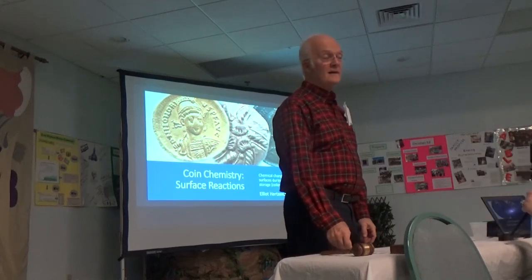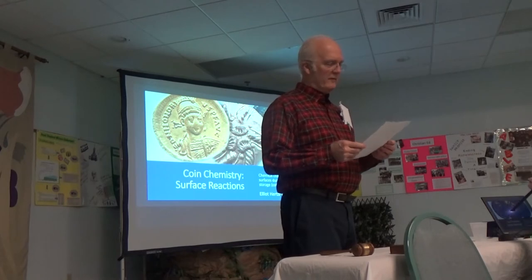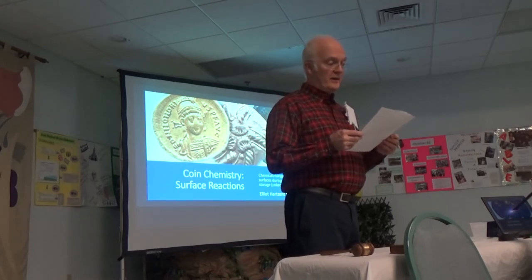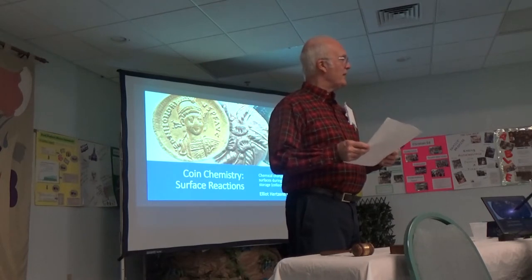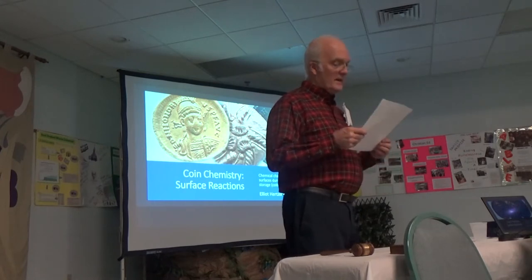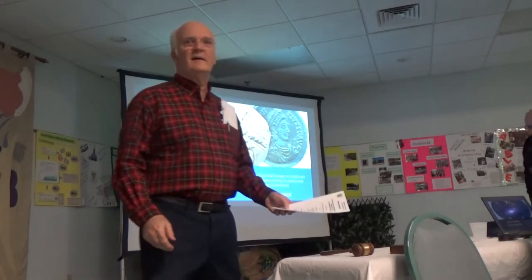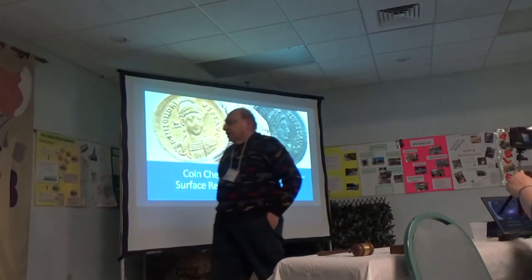Take your seats. This evening we have a talk entitled Coin Chemistry and Surface Reactions. We're on Elliot Hurtzenberg. And Elliot — okay, thank you. Watch that cord, Elliot. Yeah, I won't go there again.